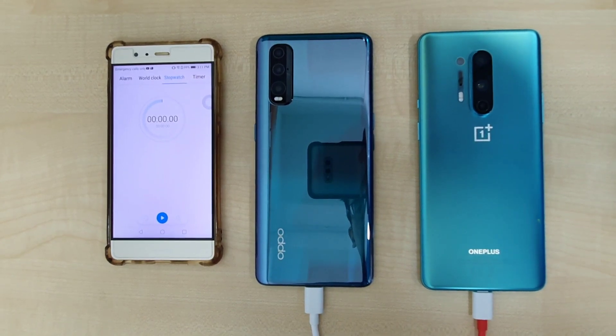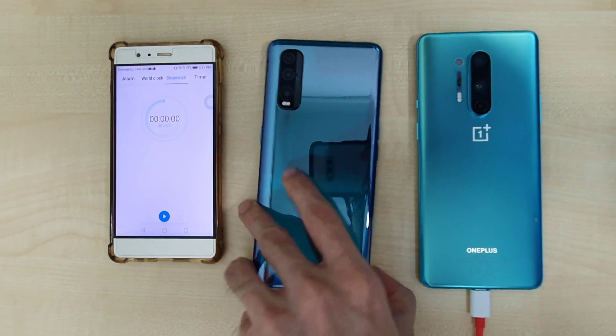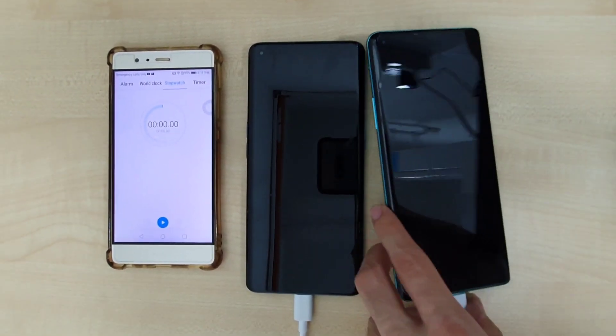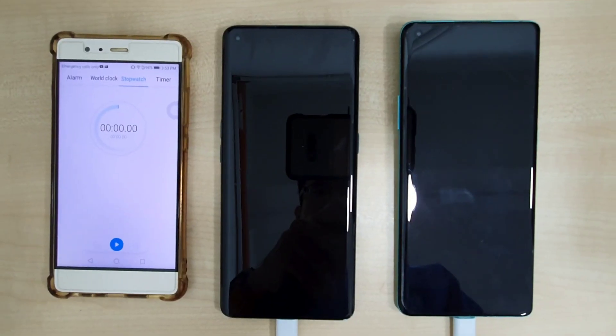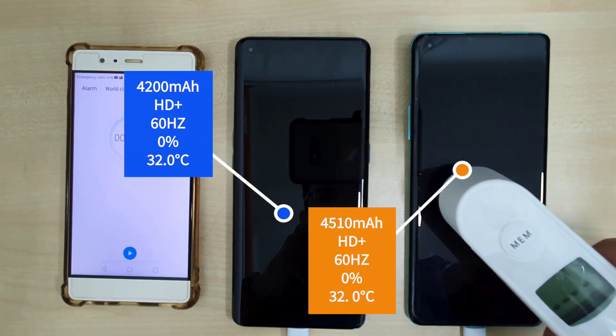What is up guys, welcome back to the channel! Today we're going to check out that insane 65W SuperVOOC charging on the OPPO Find X2 Pro up against the OnePlus 8 Pro's Warp Charge 30T. I'm going to show you the charge rate at different points and also their temperatures.